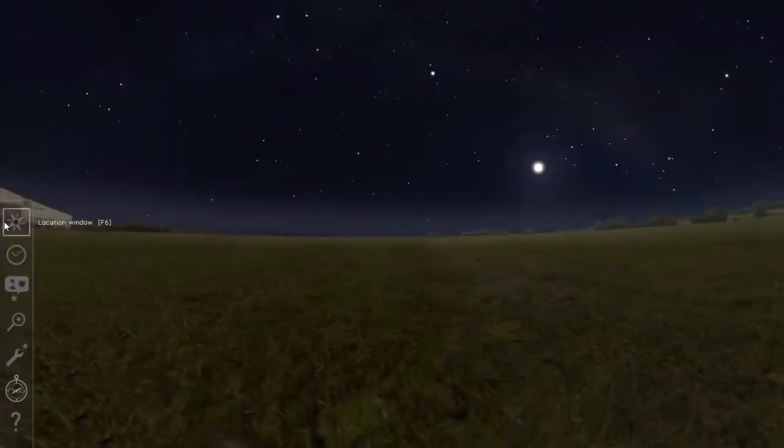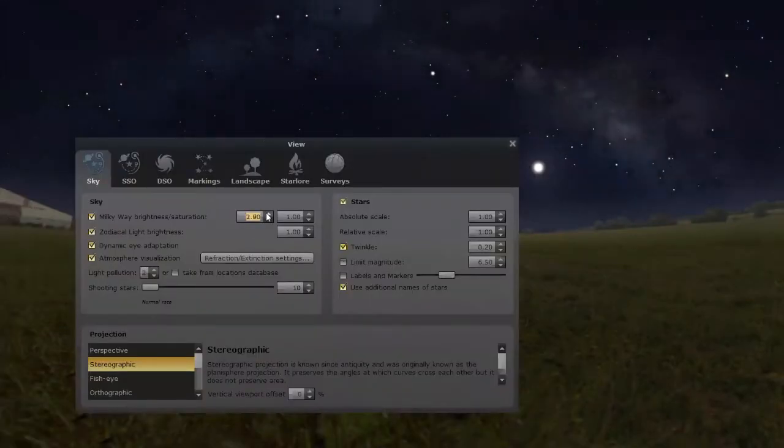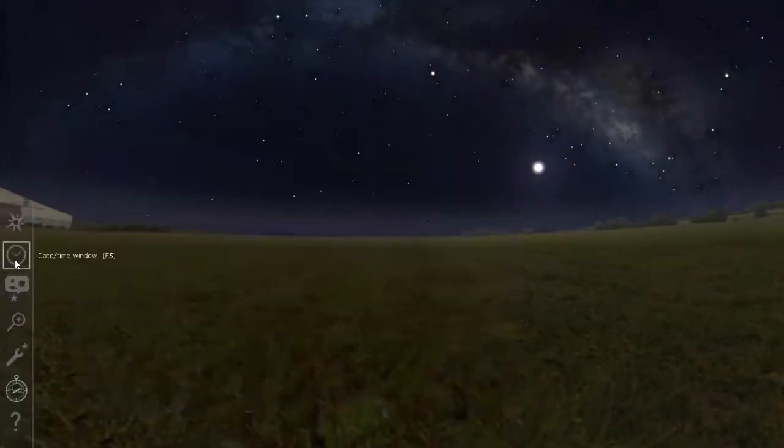Before planning your trip to see the Milky Way, I recommend using astronomy software like Stellarium. In the settings, turn the Milky Way brightness all the way up, set the time to around midnight, and skip through the days until you have a moonless sky. Once you're at your observing site, you want to adapt your eyes to the dark by avoiding any artificial light such as cell phones or car headlights.